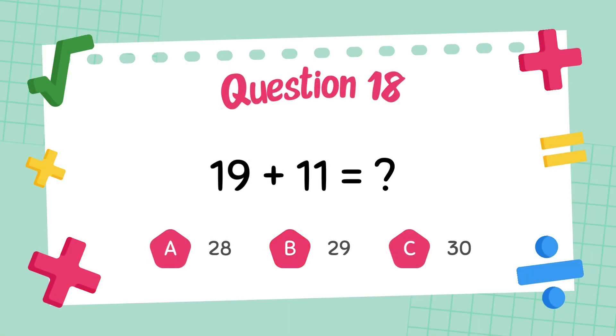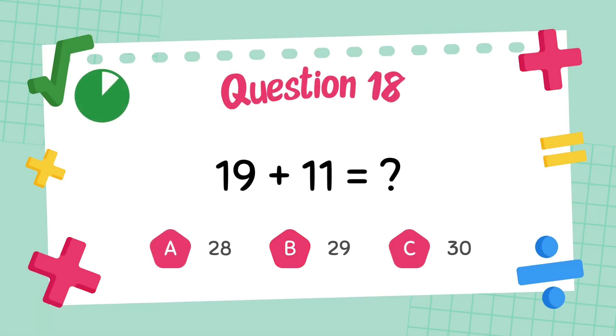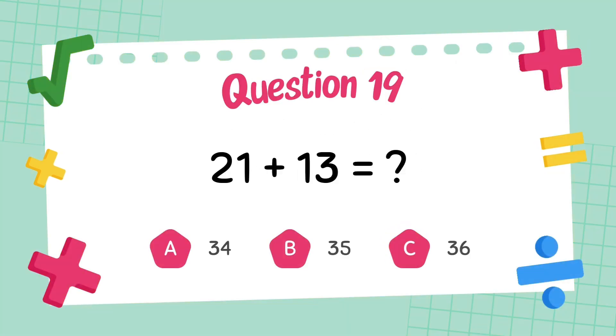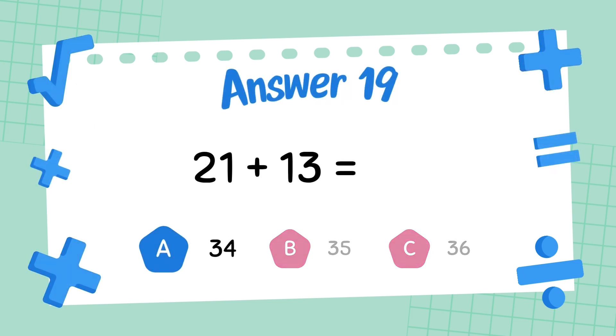What is 19 plus 11? The answer is 30. What is 21 plus 13? The answer is 34.